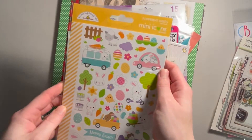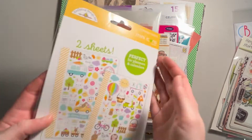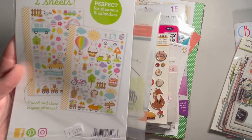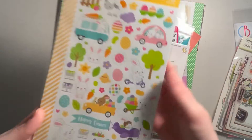We also got the Mini Icons stickers from Doodlebug Designs, and this came from the Hippity Hoppity collection. So it's perfect with Easter coming up.